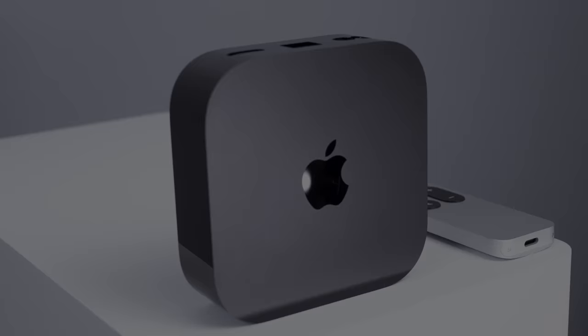The new Apple TV 4K is here. Wait, sorry, got that wrong. Let's try that again. The new Apple TV 4Ks are here.